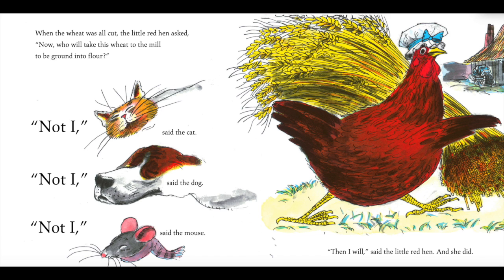When the wheat was all cut, the little red hen asked, "Now, who will take this wheat to the mill to be ground into flour?" "Not I," said the cat. "Not I," said the dog. "Not I," said the mouse. "Then I will," said the little red hen. And she did.